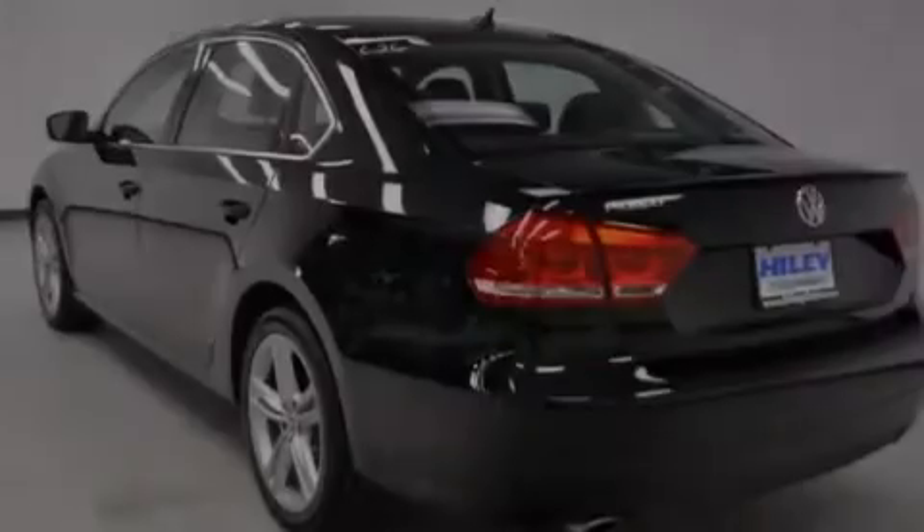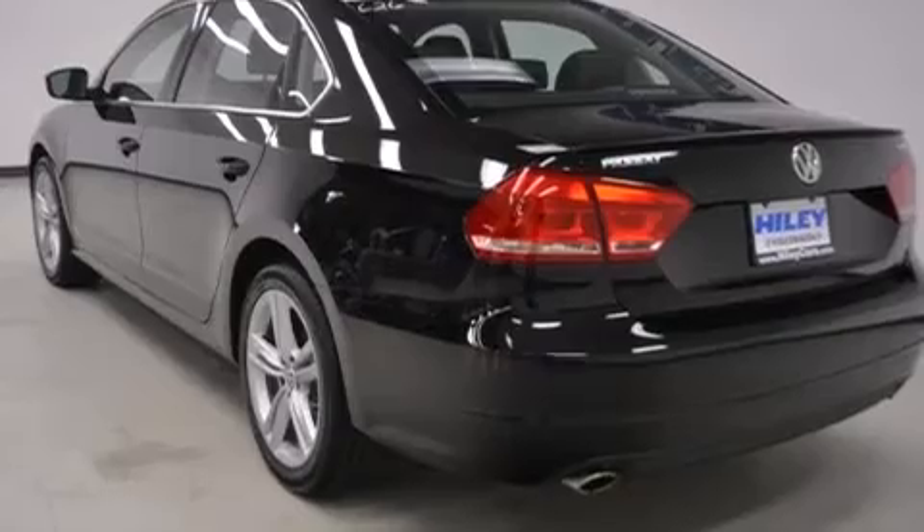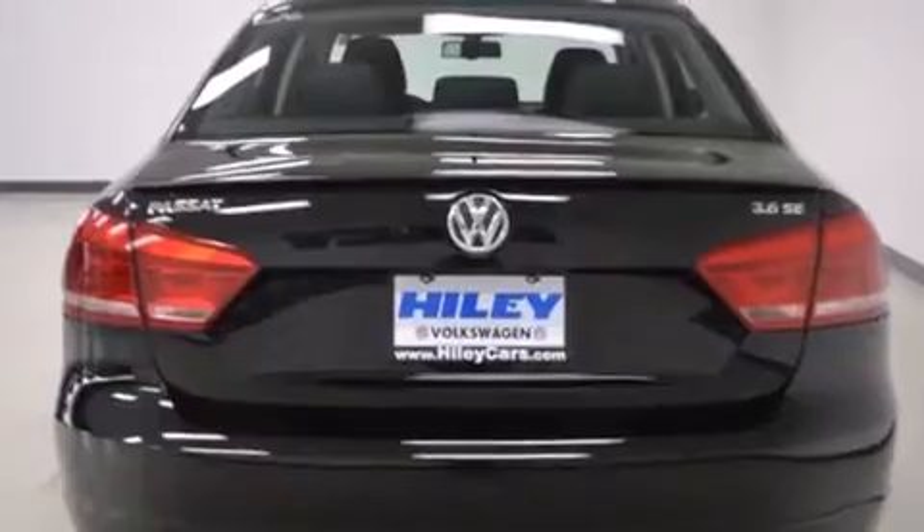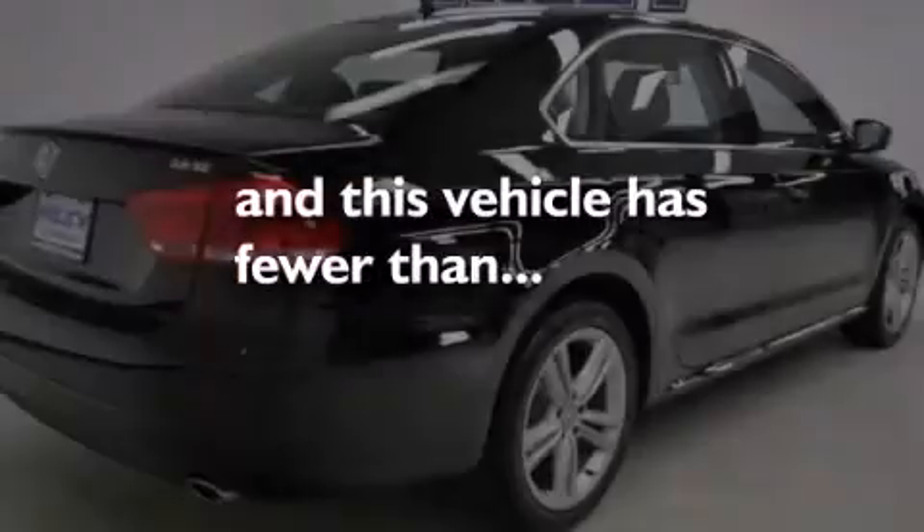Side impact airbags, air conditioning with automatic climate control, traction control, four-wheel disc brakes with an anti-lock braking system, and a keyless entry system. This vehicle has fewer than 9,000 miles on the odometer.